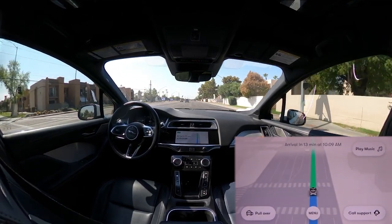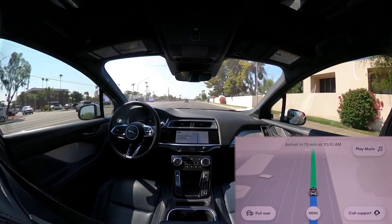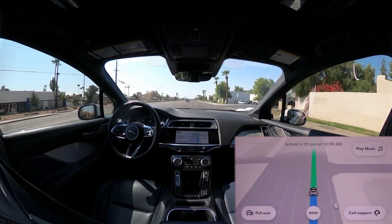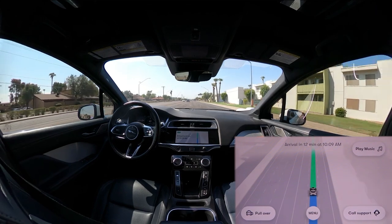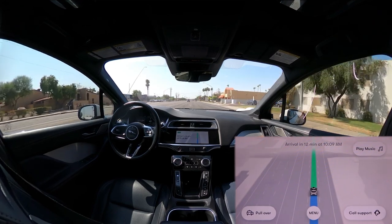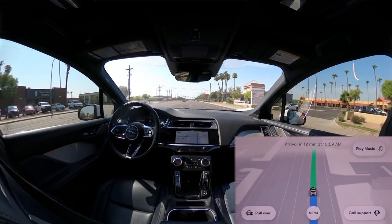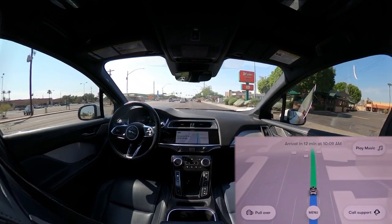Now we're in the Mesa area — wide open streets, not as much hubbub as Tempe here. I think we're going to just end up going right through this light. Yeah, that's fine.